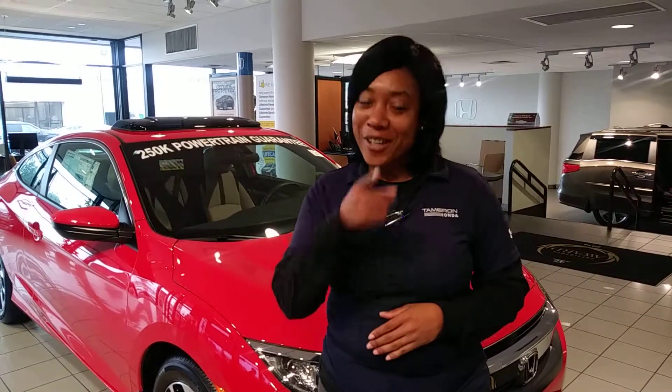Give me a call — I can't wait to show you all of this in person and take you on your personal tour and VIP test drive. My number is 205-519-1710. That's Mary Williams at Tamron Honda, where I guarantee you're going to love the way you're treated.